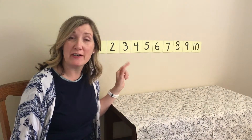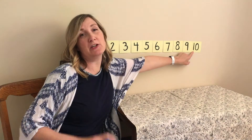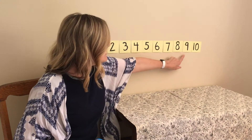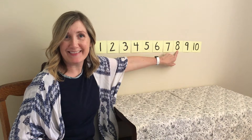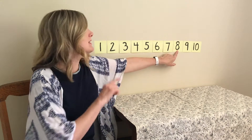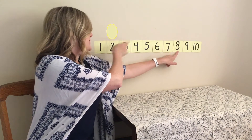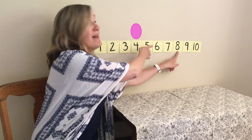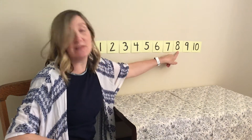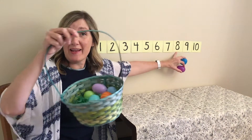We can use our number chart to figure this out. Remember the Easter basket had ten eggs — all the way down here. We took two out, so we're gonna go back two. One, two. What number is that? Let's count up to it and see. One, two, three, four, five, six, seven, eight. The number chart says if we take two eggs out of the basket that had ten, there should be eight eggs in our basket.